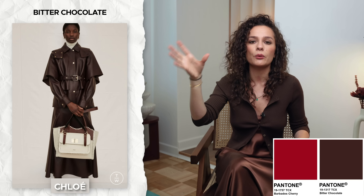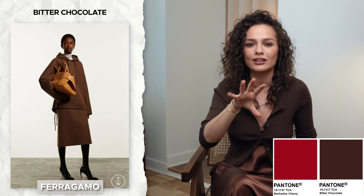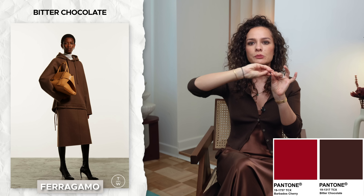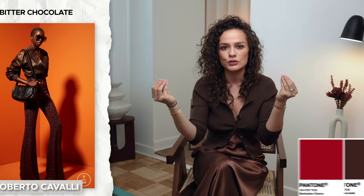Bitter Chocolate also works beautifully to tone down other colors. Take Cherry, for example — Bitter Chocolate is going to work magic with it, toning down the redness while creating a beautiful analogous color transition from deep chocolate to cherry. So you could wear a cherry-colored skirt — say a classic 90s mid-knee length silhouette — with a Bitter Chocolate cardigan. It's a beautiful color combination; the Bitter Chocolate neutralizes the redness of the red.